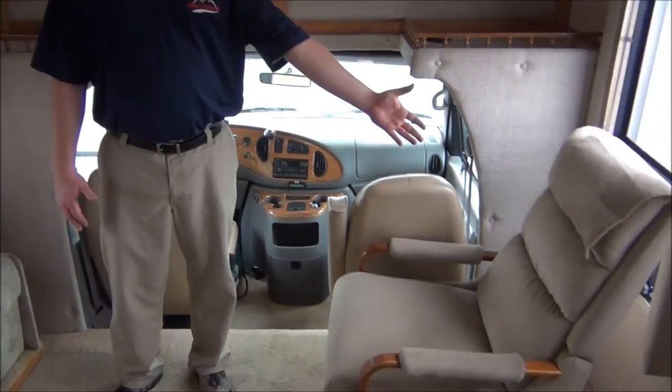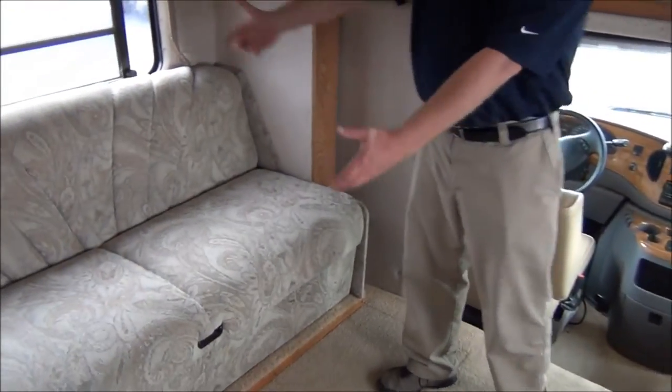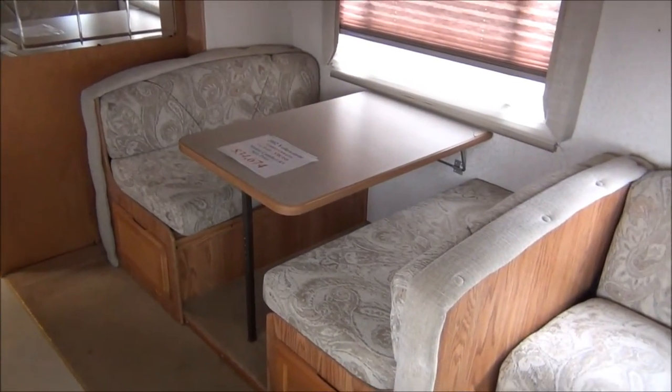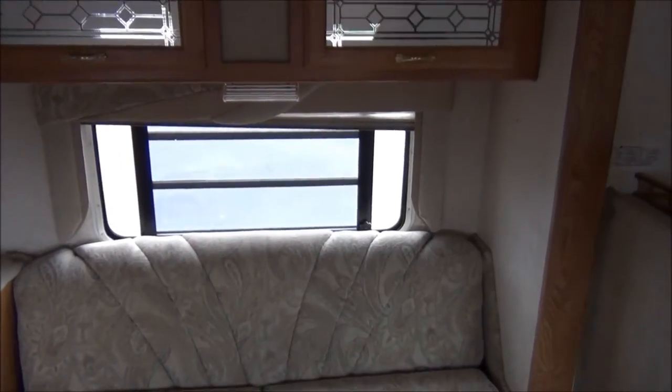Over here we've got a nice recliner. On this side, over here on the slide, we've got the sofa that can be made into a sleeper, as well as a dinette that also makes into a bed. You can see the folks who had this took very good care of it and kept it very clean.